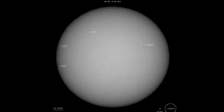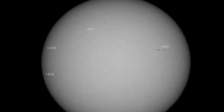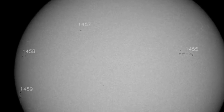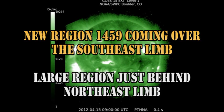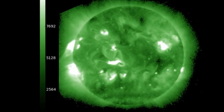We have four officially numbered regions on the disk. They've added 1458 and 1459 to the list as they rotated onto the disk from the East Limb yesterday. There are also a couple of other small regions that, if you look carefully, are near the disk center in the south — these have yet to be numbered. There are some new regions coming over the East Limb; you can see 1459 down there in the southeast.